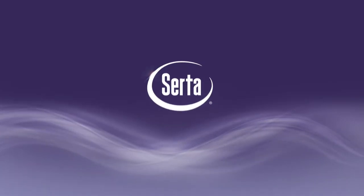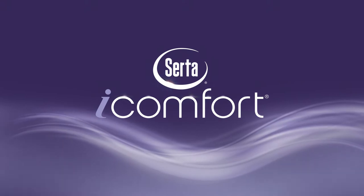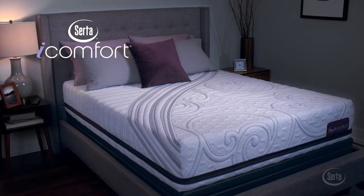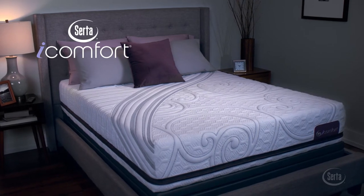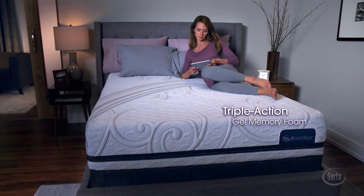When SIRTA introduced the iComfort Sleep System, it changed memory foam forever. Now introducing SIRTA's all-new iComfort Sleep System, designed to respond to your body's individual needs. Every iComfort features SIRTA's first-ever Triple Action Gel Memory Foam — its memory foam reinvented.